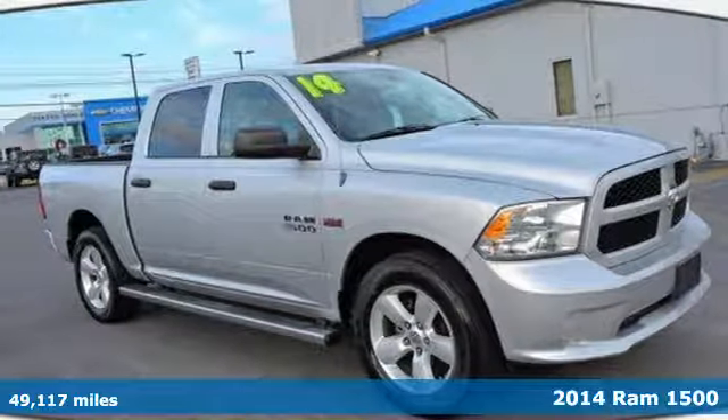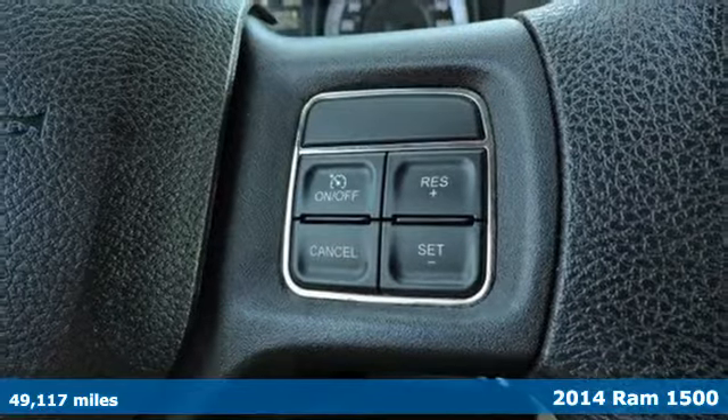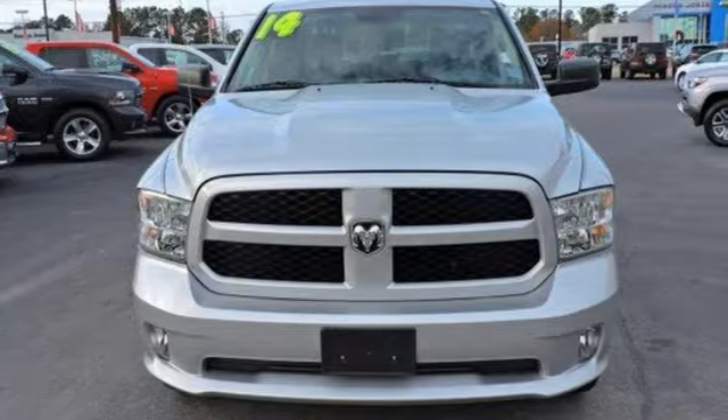Here's a 2014 Ram 1500 Tradesman. If you've been looking for a vehicle that can help you haul heavy loads, but you also need comfort and affordability, this is the truck for you.